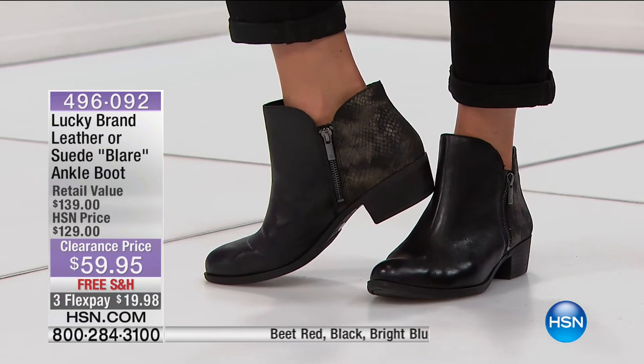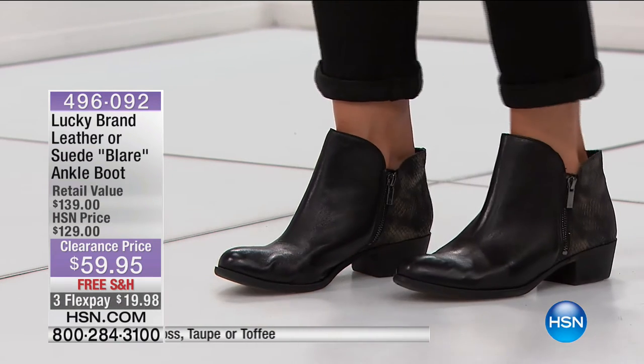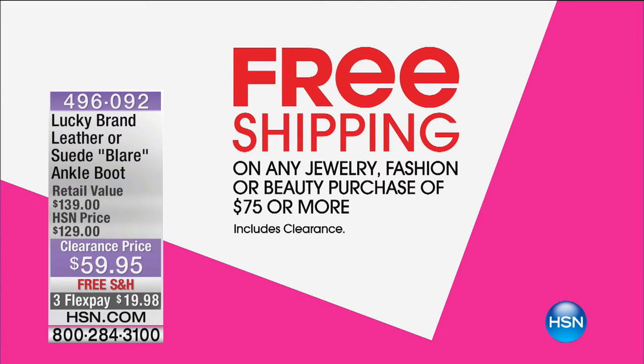This is the Lucky Brand Blair ankle boot - genuine suede or genuine leather depending on the color. Double zipper closures, one on the outside and one on the inside. We took this from $129 - retail about $140 - to $59.95. Once you hit that $75 mark you're into free shipping on jewelry, fashion, or beauty.